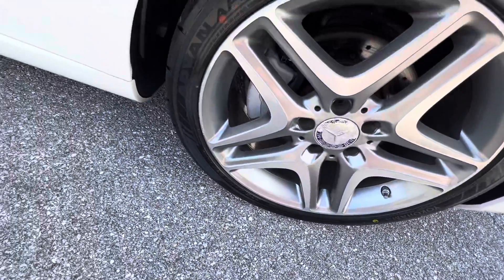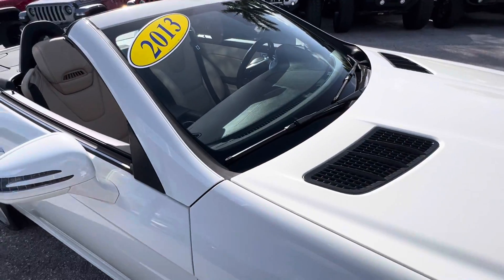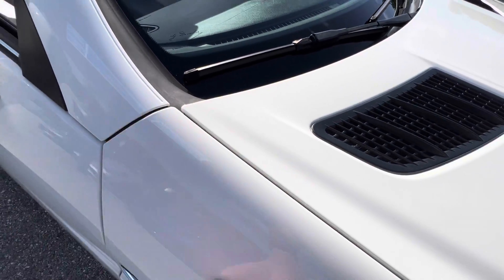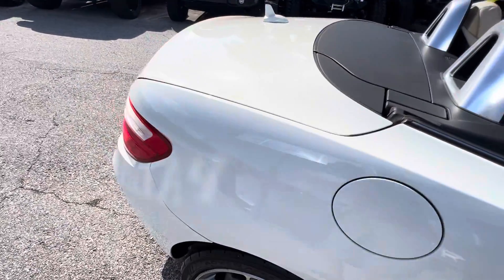Coming around to the passenger side, I'm looking for curb rash on the wheels. I don't see any curb rash on this passenger side front wheel. The paint on the body is really glassy — nice, clean paint for a 2013. Going down the passenger side, no issues.